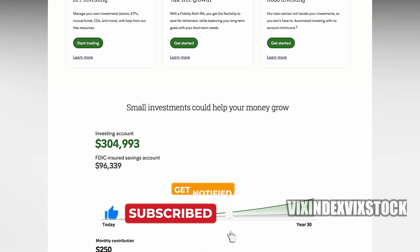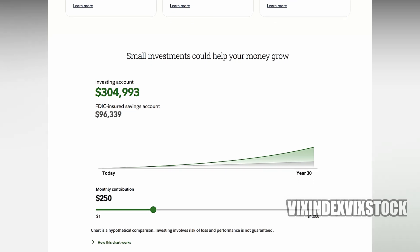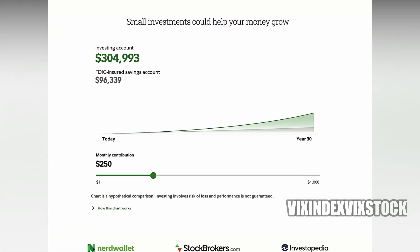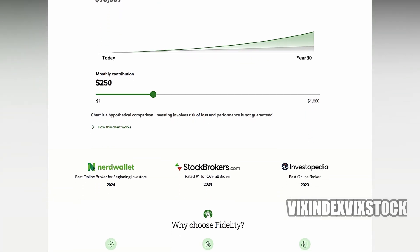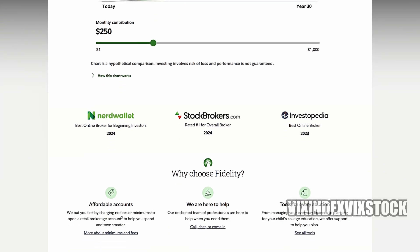In conclusion, opening multiple brokerage accounts with Fidelity can be a valuable strategy for individuals seeking to effectively manage their finances and achieve their financial objectives. By separating funds, utilizing tax benefits, and creating joint accounts, investors can tailor their investment approach to their specific needs and goals.